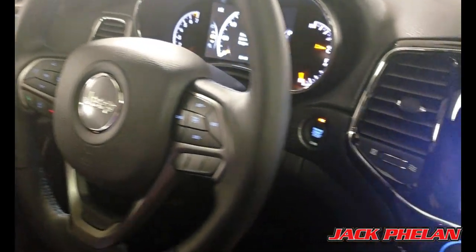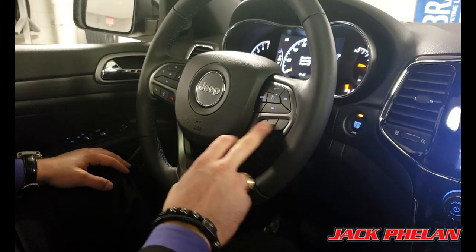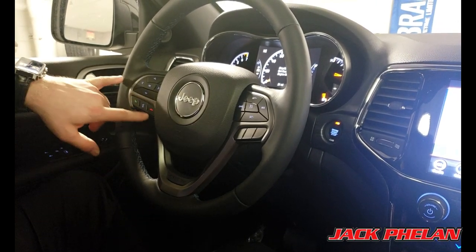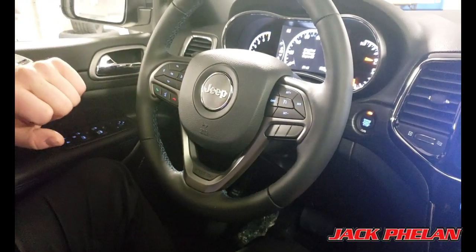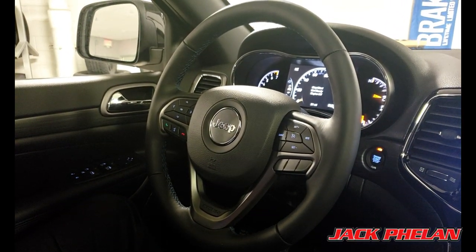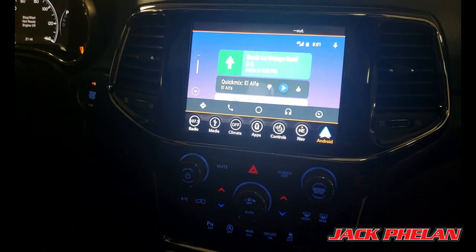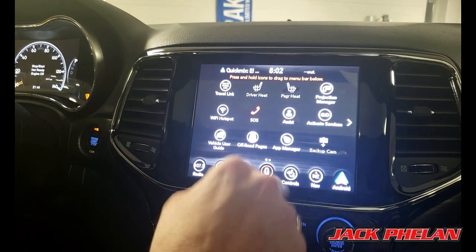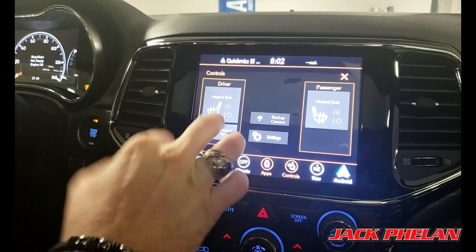There are buttons on the back of the steering wheel that control volume and channels for your radio or Sirius FM. Cruise control is on the right, and adaptive cruise control would come in on higher trim levels. Phone and voice controls translate into OK Google and Siri once you plug in Android Auto or Apple CarPlay. Now let's get into what most people care about: the 8.4-inch touchscreen with navigation installed. Very easy to use — you can customize it and move icons around like a phone.